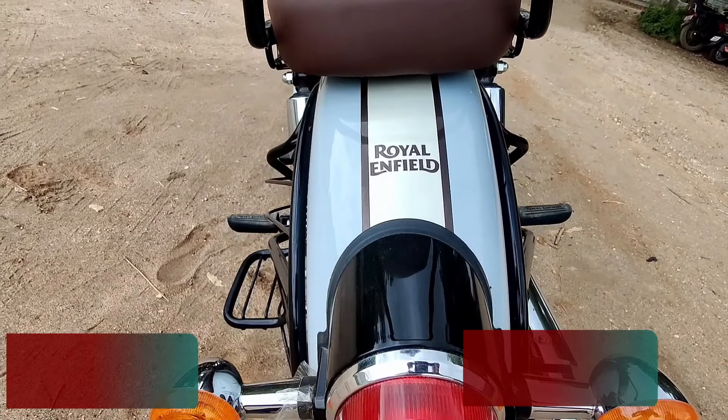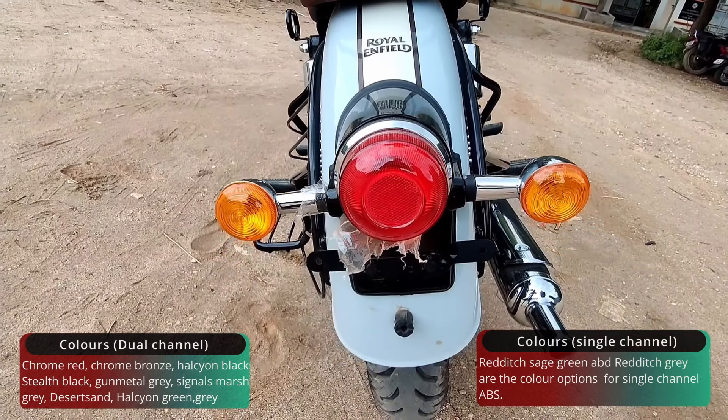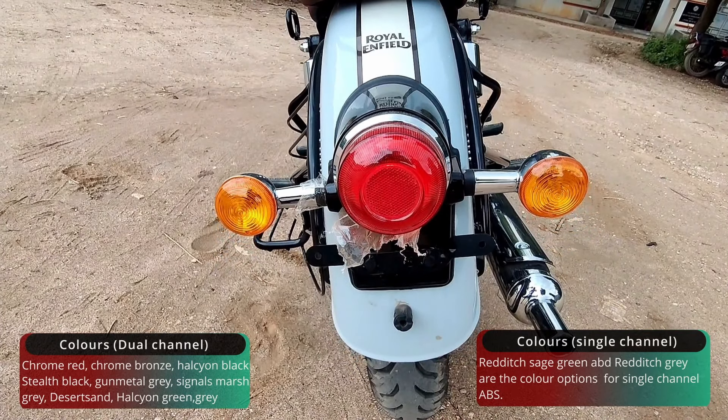The rear design also follows a classic design language. The Royal Enfield tank paintings are very premium. The rear tail lamps are halogen units with a chromed cosmetic treatment.